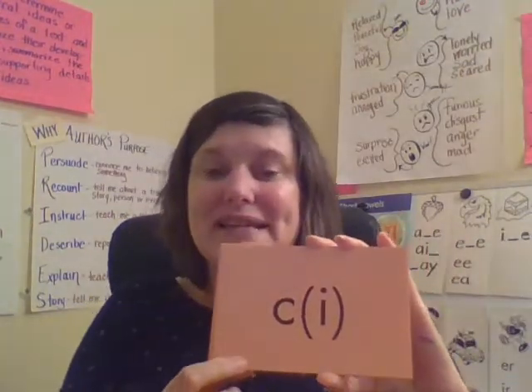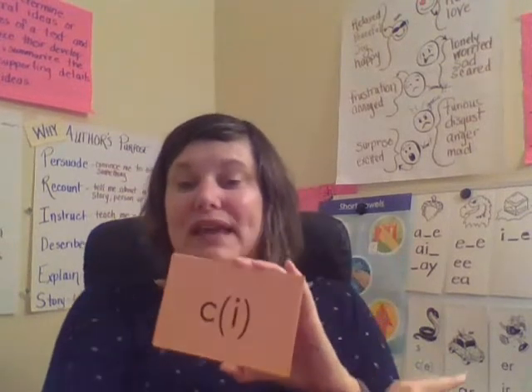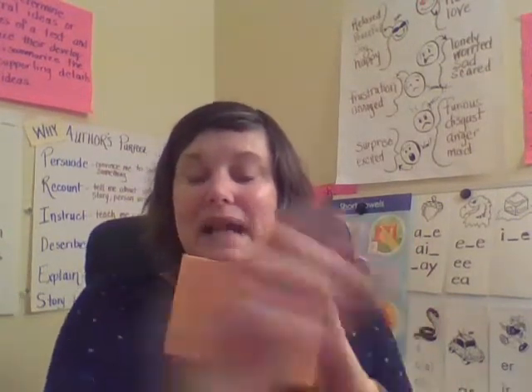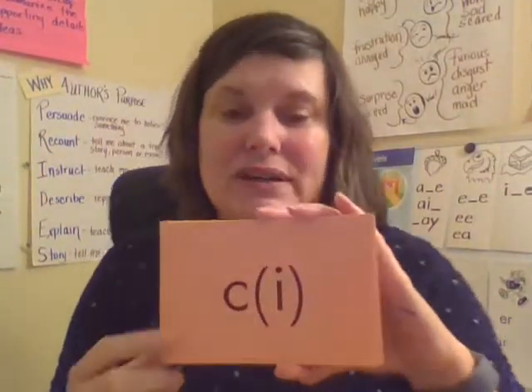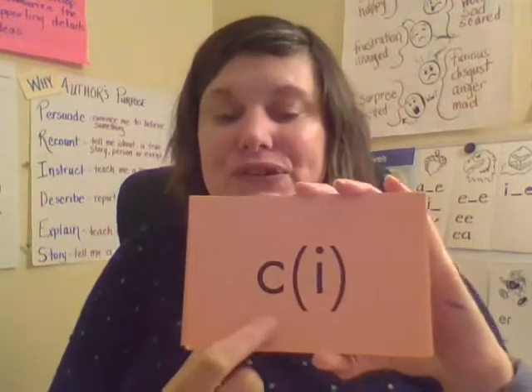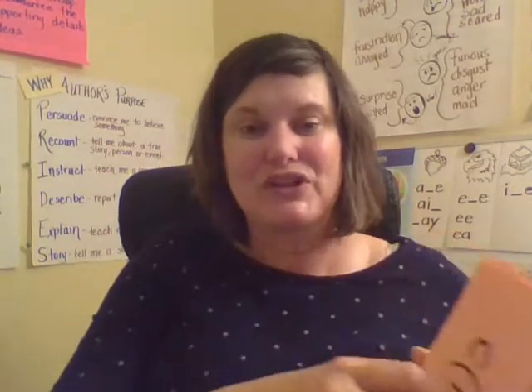Remember, C says S or K. It says S if it's followed by E, I, or Y. Otherwise it says K. So this says S. Together: S. Your turn. Good job, Lions.